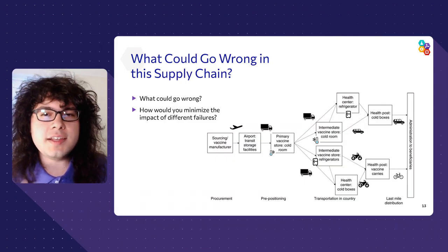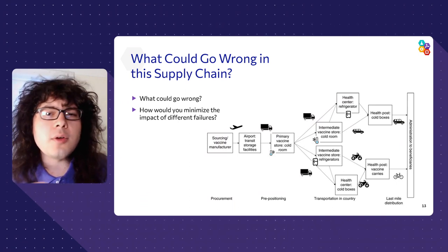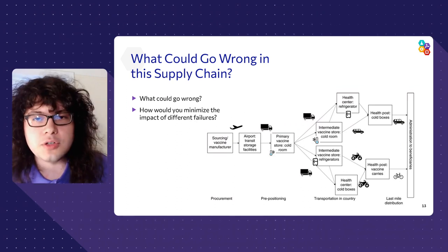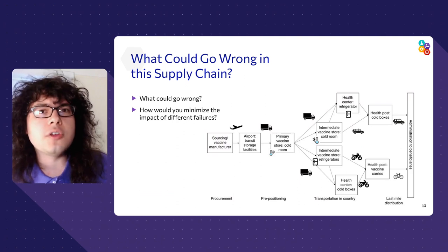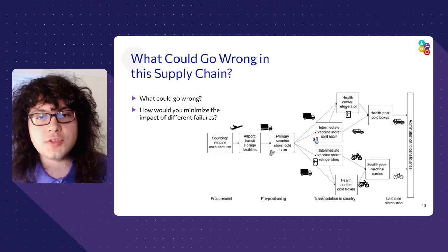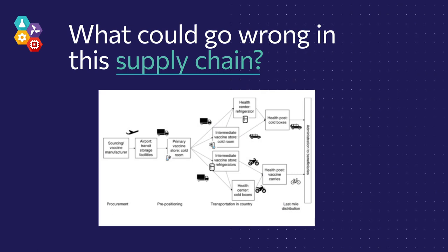Let's look more closely at how the vaccine supply chain operates. It starts with sourcing the vaccine from the manufacturer and then transporting it to storage facilities. The Pfizer vaccine has to be kept cold, which is just another complication for this whole process. Then it goes to some intermediate storage areas closer to the consumer — sometimes called distribution centers — before it eventually gets to the hospitals or clinics where it can be administered to the patients. Can you think of some of the things that could go wrong in this supply chain, and how would you reduce the impact?